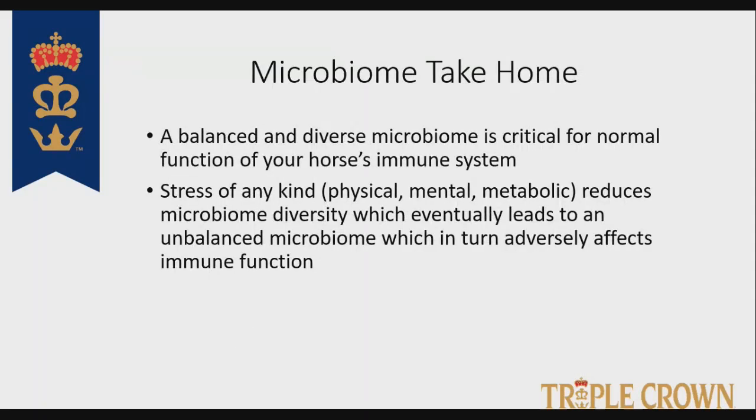A balanced and diverse microbiome is critical for normal function of your horse's immune system. If we feel like we've got abnormal immune function, one of the first things we have to do is make sure that our microbiome is healthy, diverse, and balanced. Also, stress of any kind — whether physical, mental, or metabolic — is going to reduce the diversity of your horse's microbiome, which will eventually lead to an unbalanced microbiome and adversely affect immune function. Trying to help your horses deal with stress is extremely important to maintaining well-being and normal immune function.